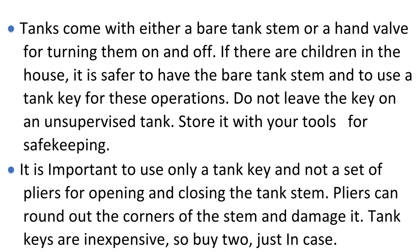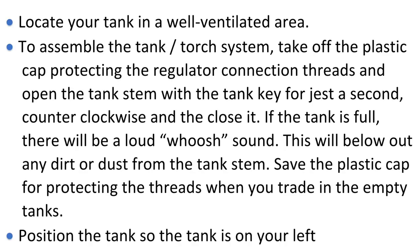Tank keys are inexpensive, so buy two just in case. Locate your tank in a well-ventilated area. To assemble the tank-torch system, take off the plastic cap protecting the regulator connection threads and open the tank stem with the tank key for just a second counterclockwise, then close it. If the tank is full, there will be a loud whoosh sound, which will blow out any dirt or dust from the tank stem. Save the plastic cap for protecting the threads when you trade in the empty tanks.